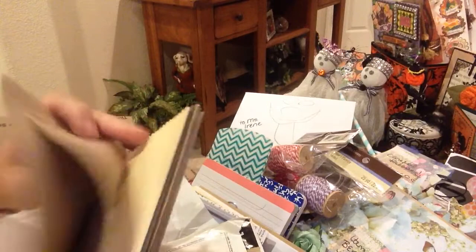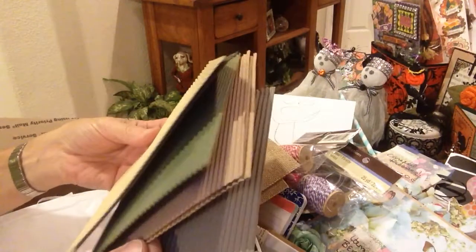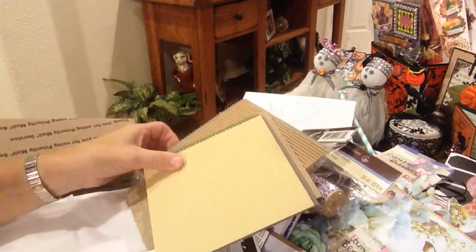Some really neat burlap paper. Love that. Some corrugated colored paper. Oh my gosh, Melanie. This is going to be fun for tags and pockets and all kinds of things. Thank you so much. I love corrugated paper.